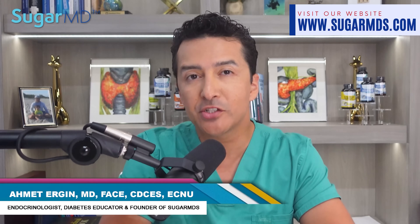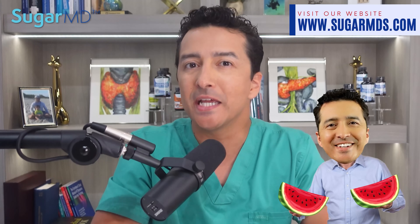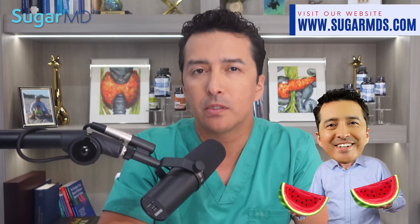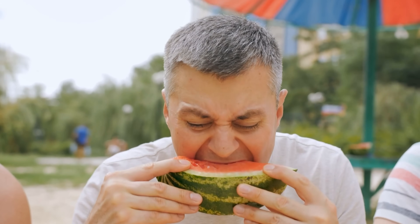How much watermelon can diabetics eat? As the warmth of summer sets in, nothing quite compares to biting into a juicy slice of watermelon. However, for individuals living with diabetes, enjoying this sweet and succulent fruit can sometimes come with uncertainty. With varying information on the effects of watermelon on blood sugar levels, it can be hard to know whether to indulge or avoid altogether. Today I am here to provide insights on how to make the most of watermelon season without compromising your diabetes management.